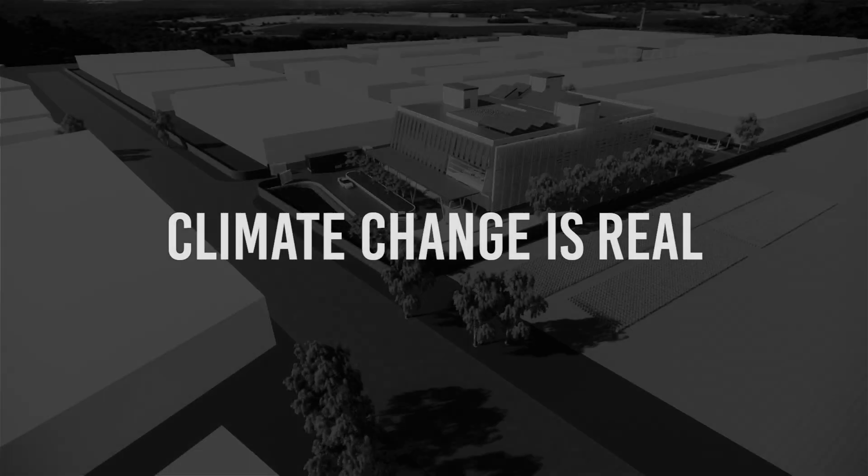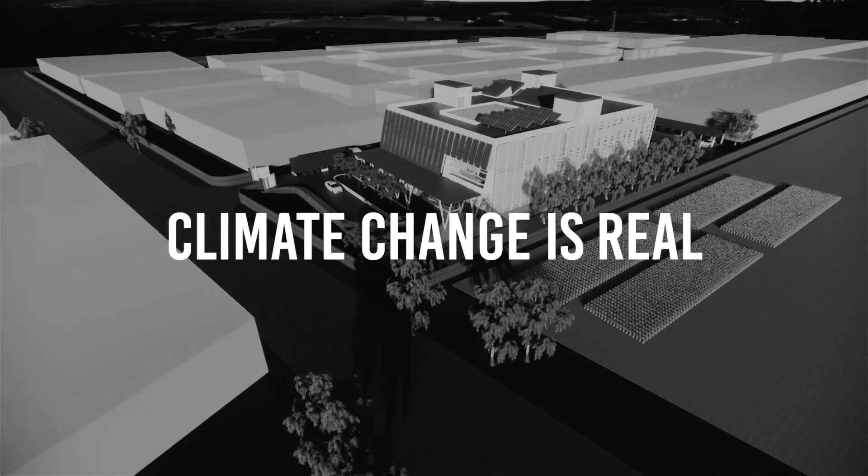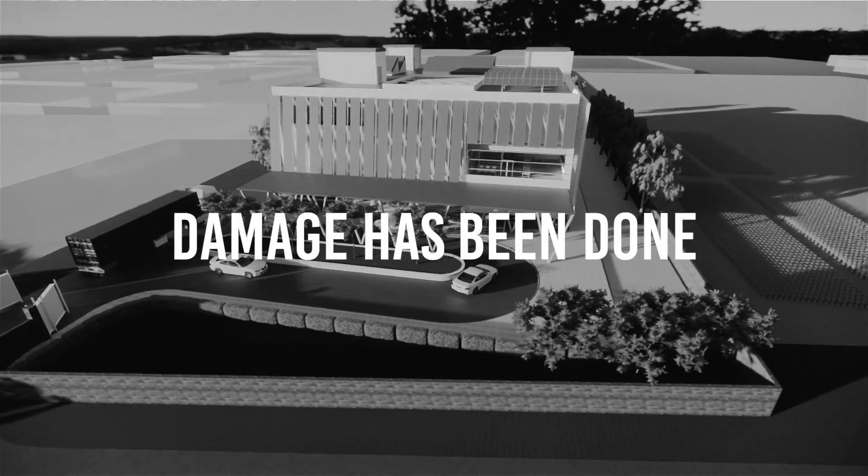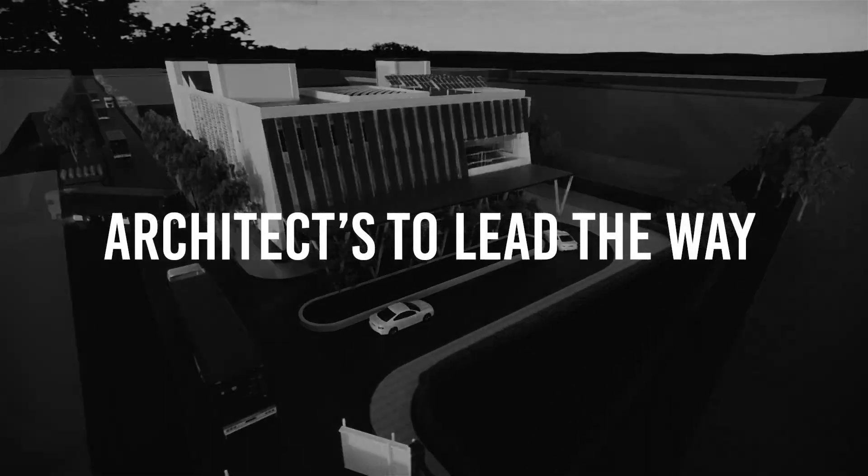Climate change is real and it's upon us to reduce our contribution to global emissions in order to save the mother earth. Even though it is very difficult to reverse all the damage done by global warming, we believe it's an architect's job to lead and be the change we so desperately need.